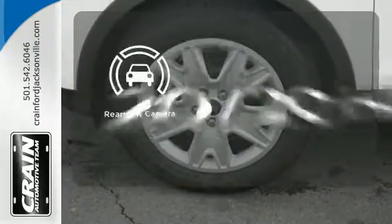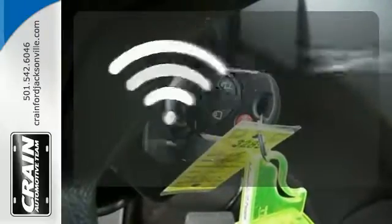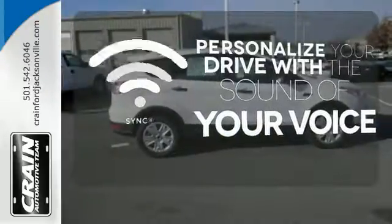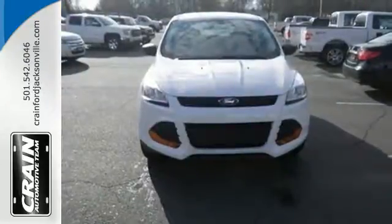See objects previously out of sight with a rear-view camera. Personalize your drive with voice-activated sync technology. Get behind the wheel of this Ford Escape today and handle the road with ease.